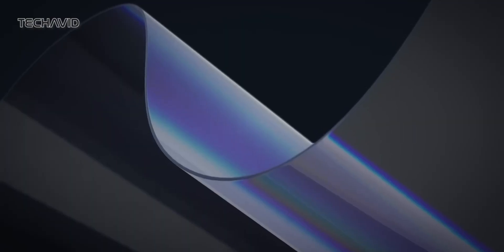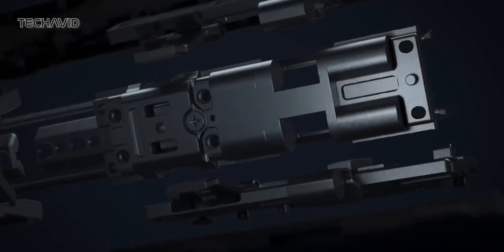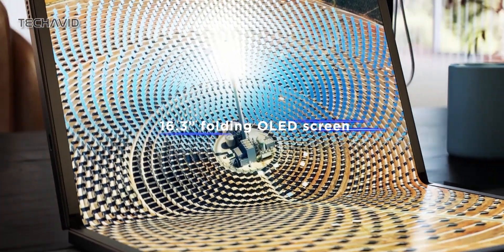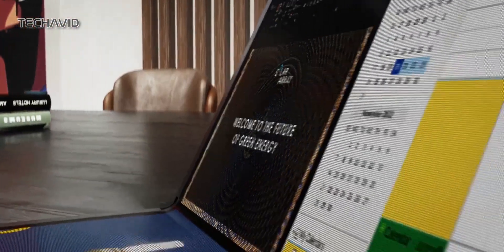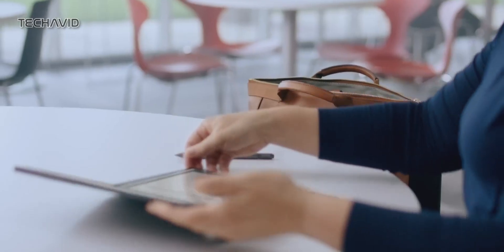This device was initially slated for release last year, but good things come to those who wait. The X1 Fold unfolds into a stunning 16.3-inch tablet, perfect for your creative and entertainment needs.